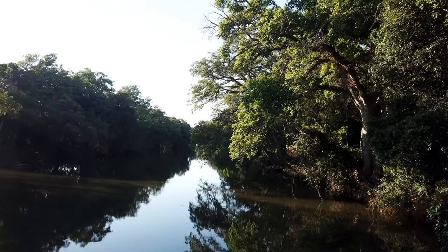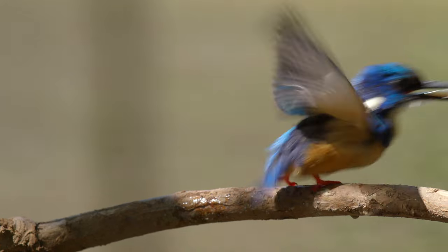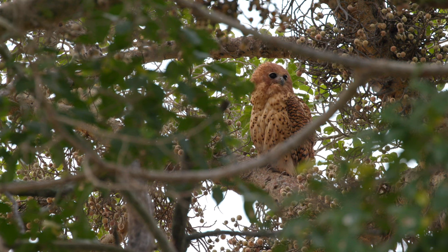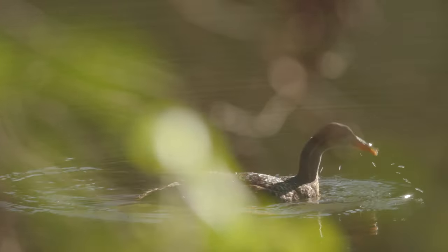This stretch of river is home to some of the most beautiful water birds, and the dense vegetation is home to a few secretive species. One such bird is the shy and elusive African finfoot.